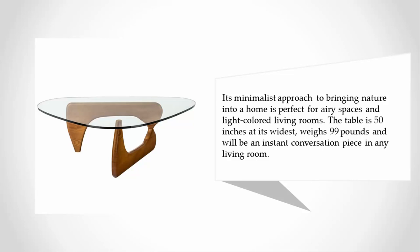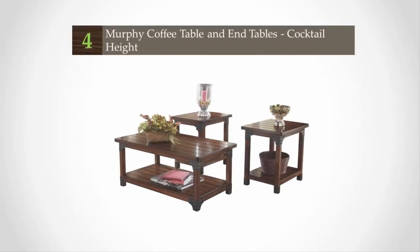It will be an instant conversation piece in any living room. At number four is a similar pick for out-of-the-box decorators who want a statement coffee table that fits their style.